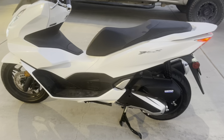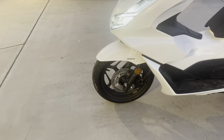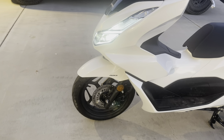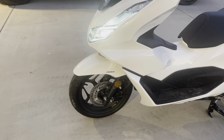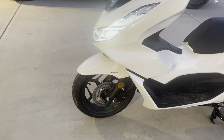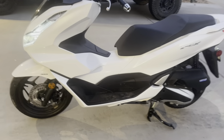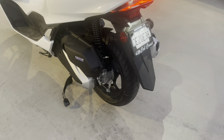I originally put a deposit down on the non-ABS version, and then I found out that another dealer about two hours away had an ABS version in. So I actually rented a U-Haul motorcycle trailer, drove out, and picked this one up just because I wanted the ABS. It doesn't have a disc brake in the back — it has drum brakes.